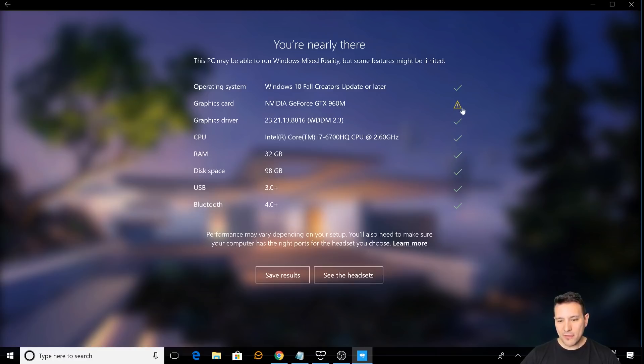We have an exclamation mark symbol here, not a red X. If it was a red X, it would mean no, it does not work. Since it's only an exclamation mark, it means it might work — you may be able to run Windows MR, but some features might be limited. In this video, I'm telling you what apps and games I could actually run.